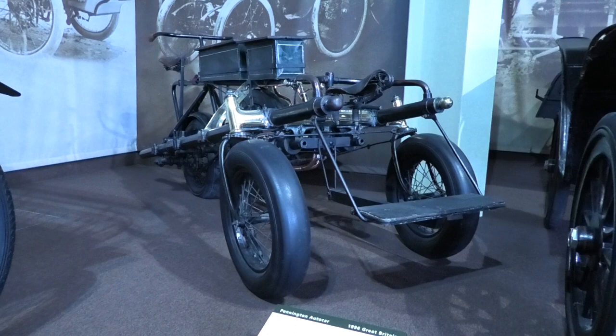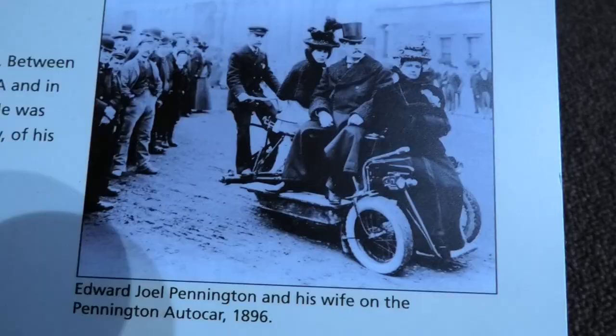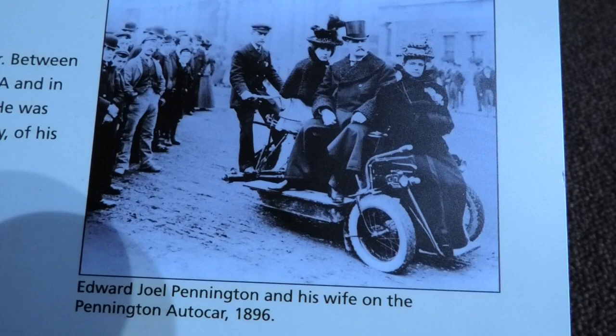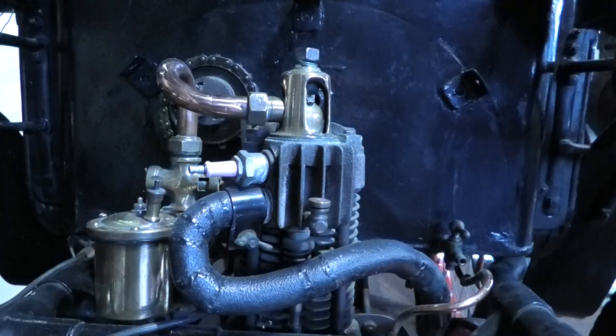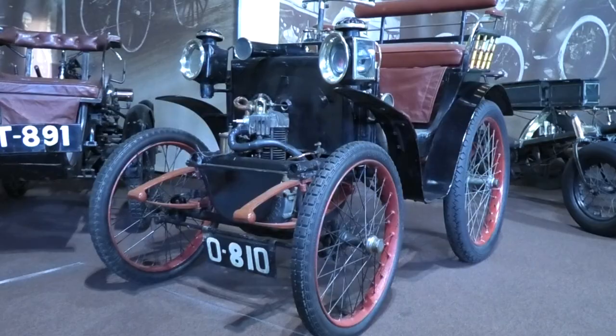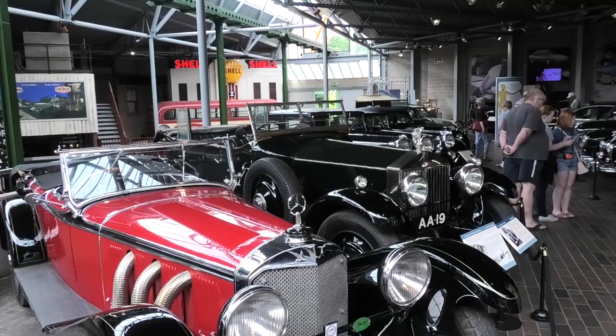Now we are getting faster with this 40mph 1868cc Pendiken Autocar from 1896. A Renault from 1899 had a three-speed gearbox with a reverse gear.